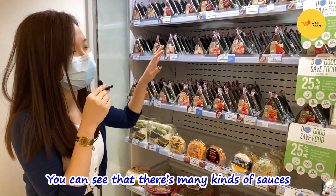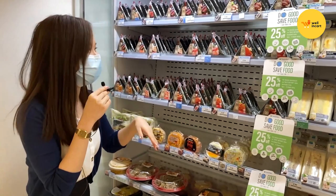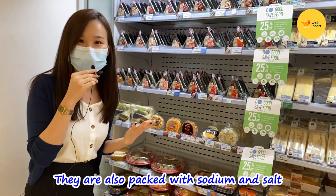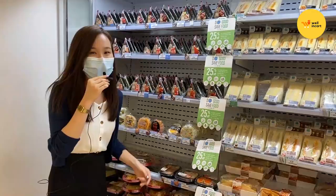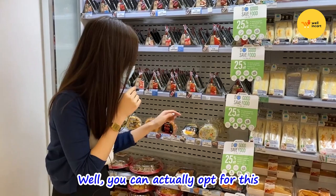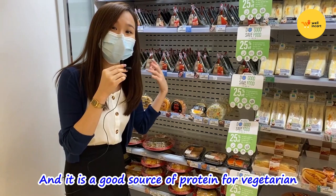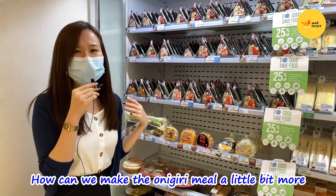How about sauces? We can see there's many kinds — teriyaki sauce, spicy, mayo, so many options. But all these actually contain calories, fats, and probably high sodium. So what I would suggest is choosing something grilled, because grilled method normally uses less sauce. If you are vegetarian and these options are not suitable for you, you can actually opt for the edamame onigiri. Edamame is a source of protein, so it's very good for those who are vegetarian. On top of that, you can also get your fiber intake from it.